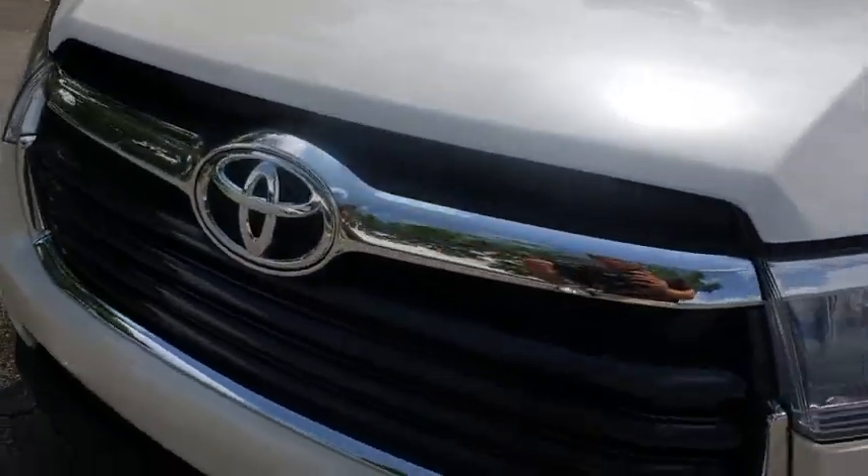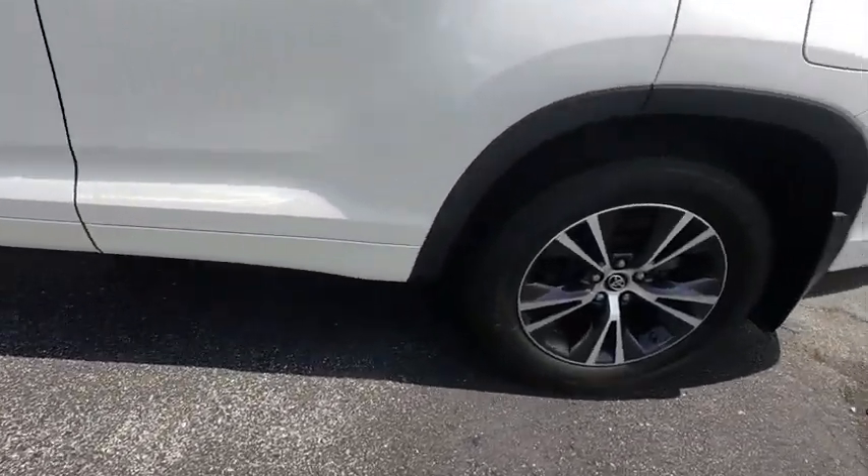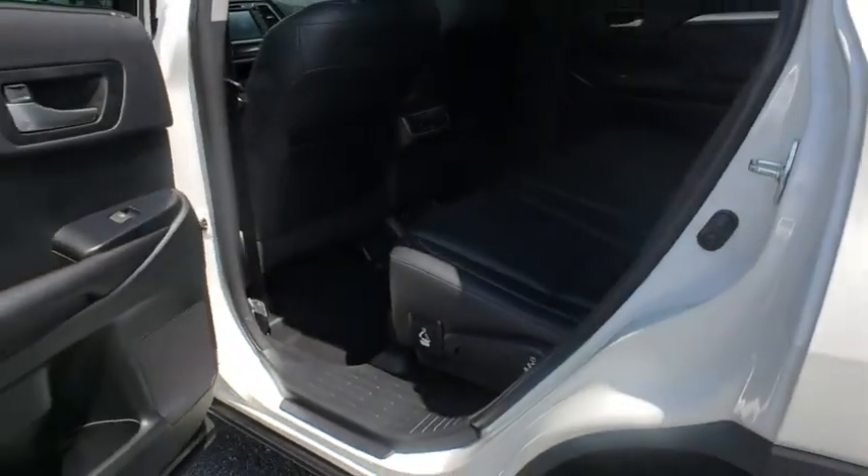This vehicle has less than 15,000 miles. Here are some of this vehicle's great options: stability control, traction control, keyless entry, navigation system, anti-lock braking system.